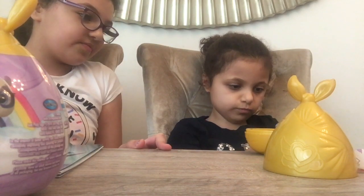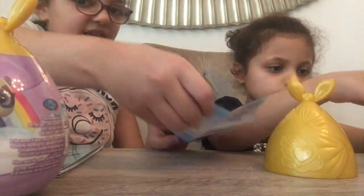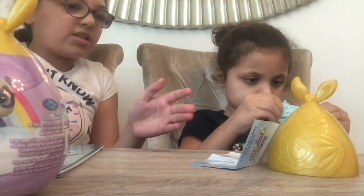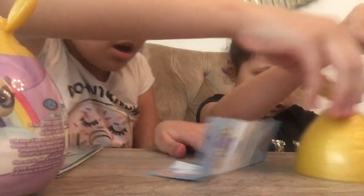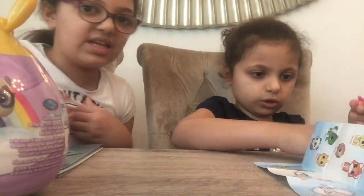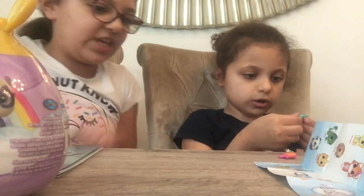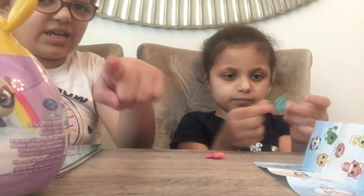This is the collector's guide, and there's a rare glitter baby in there. Now Dana is gonna open the accessories. She got a baby toy — a baby fish!